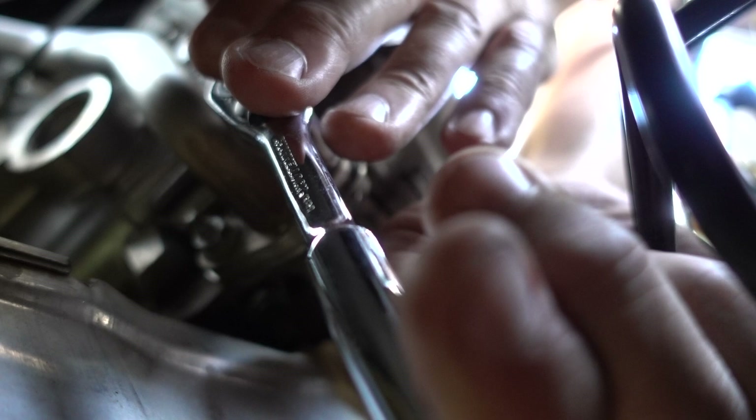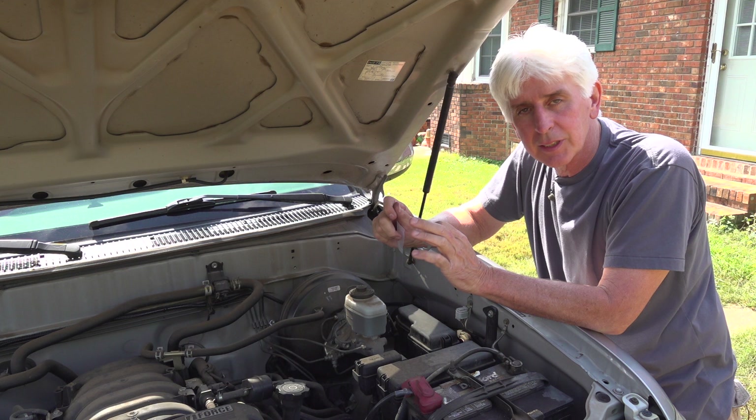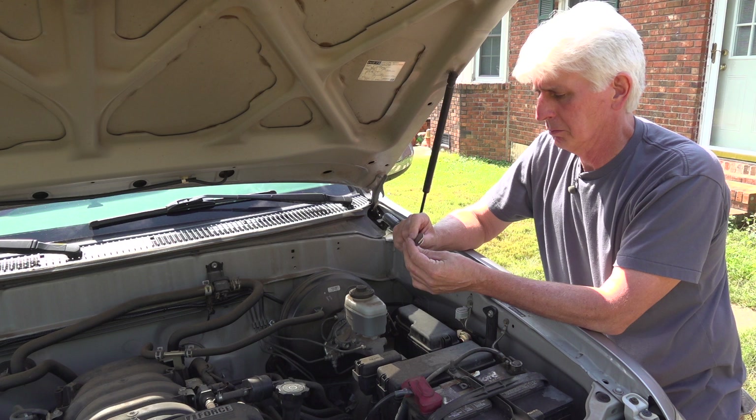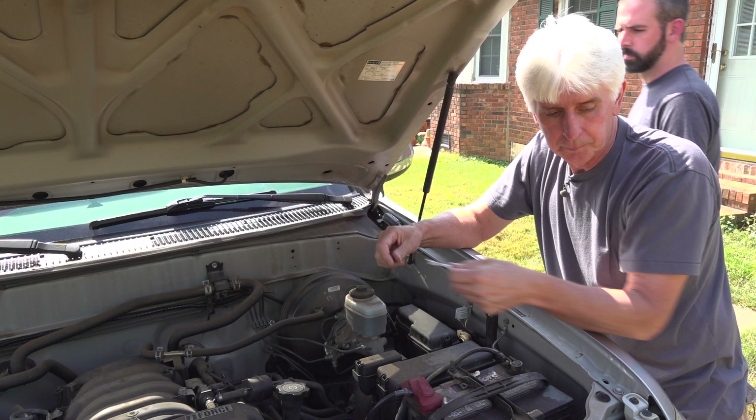Now we've got one more to go on the driver's side. It's difficult at best to get in here with wrenches, so just take your time and don't strip the nuts or posts. Note that we didn't take the nuts all the way off — we loosened them about a quarter inch, which is plenty of room for the plate at about 1/16 of an inch thick. Let's get this done — I'm going to head back under the truck.